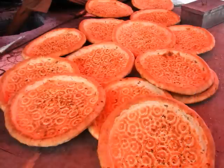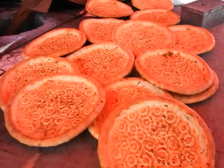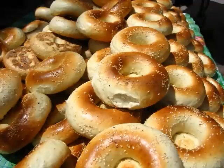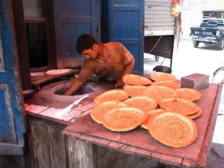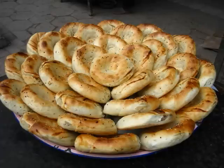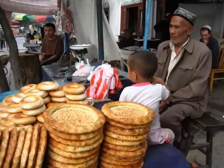Stretched noodles are only one miracle of wheat flour. Another miracle is Nang. Nang is a general term for Xinjiang-style bread. They come in many sizes, shapes, and varieties. They can be shaped like bagels, buns, flat pancakes, or with meat fillings. You can buy ready-made Nang from a street vendor, but Nang is at its best right out of the oven.